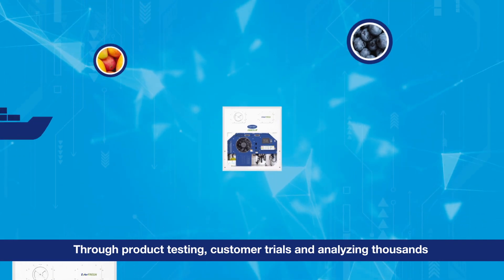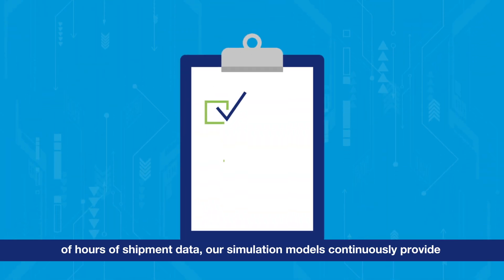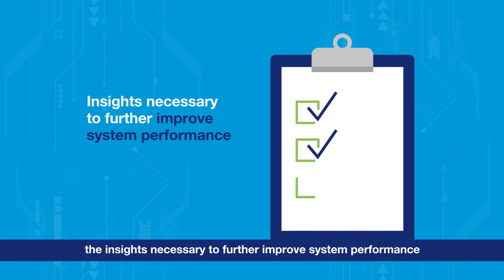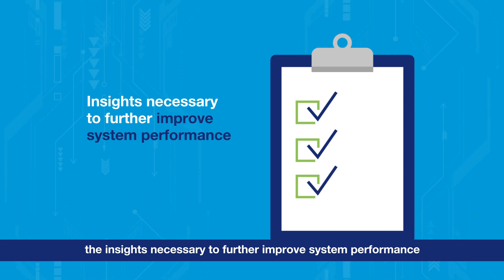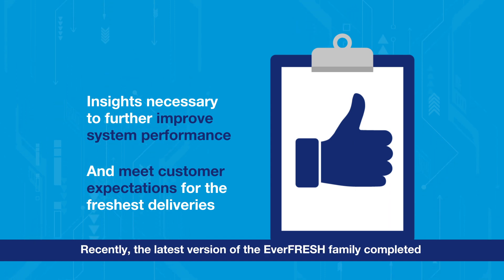Through product testing, customer trials, and analyzing thousands of hours of shipment data, our simulation models continuously provide the insights necessary to further improve system performance and meet customer expectations for the freshest deliveries.